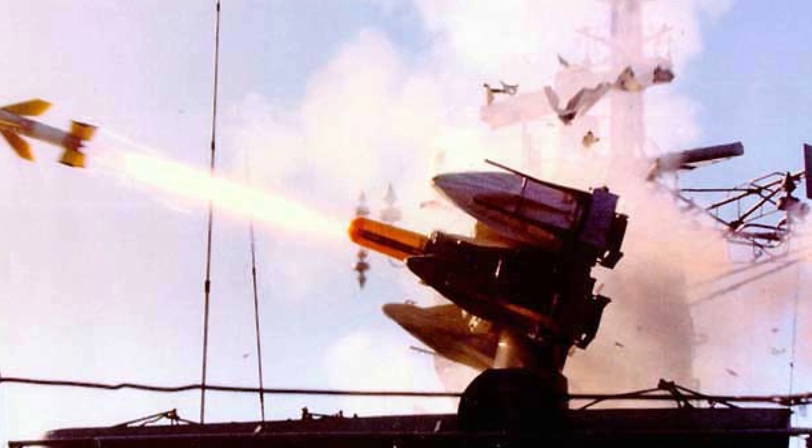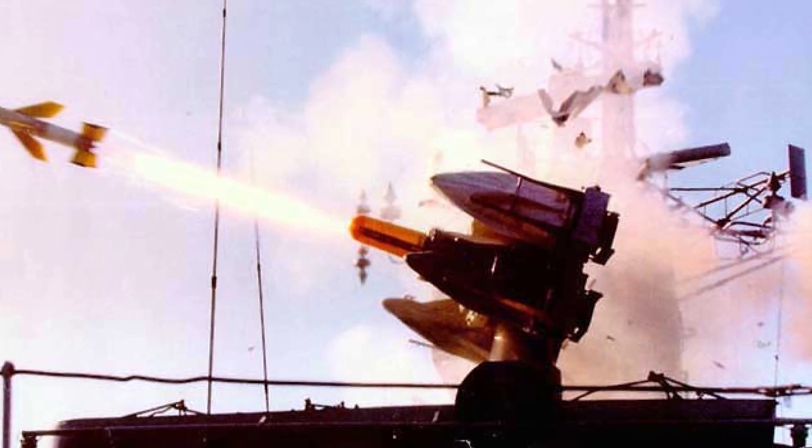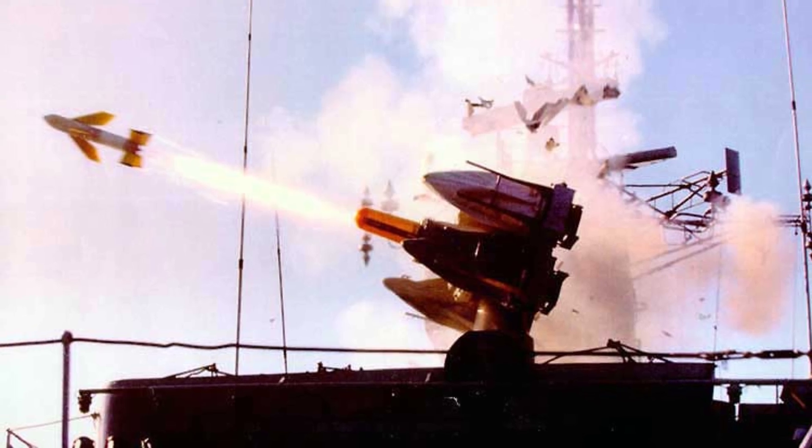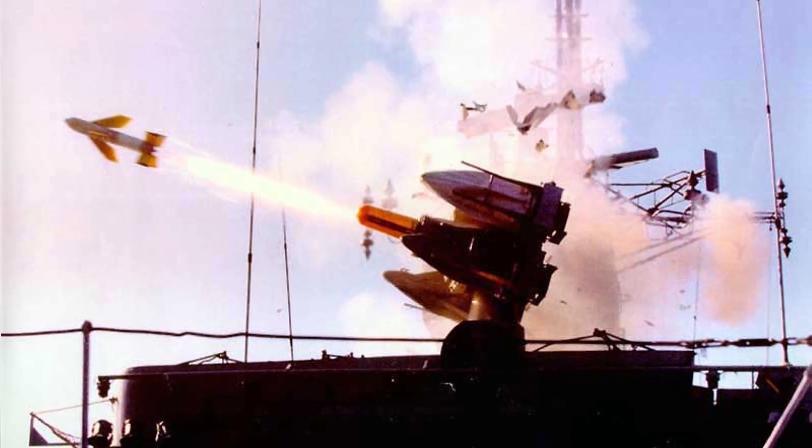This series of missile systems was relatively successful in the commercial market, with more than 20 countries including Germany, India, and Indonesia equipping them at different times.